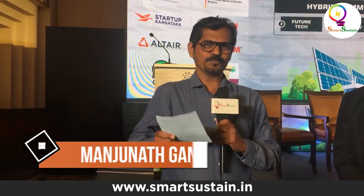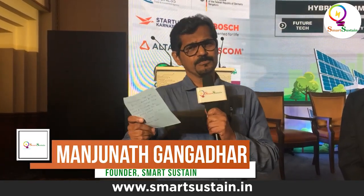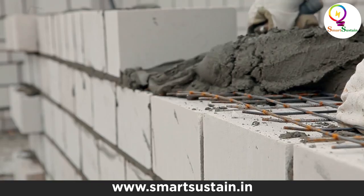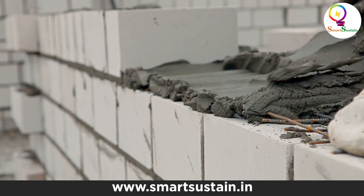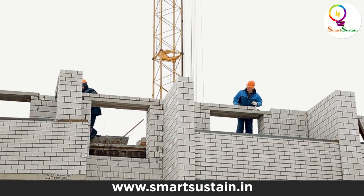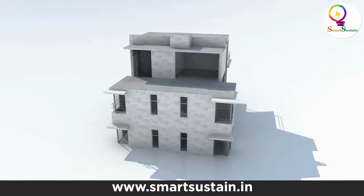India needs millions of homes in the near future. There are many challenges in the housing sector — the construction methods, the duration it takes, the materials used — and there is a lot of talk on precast construction these days. How about a 3D modular structure?